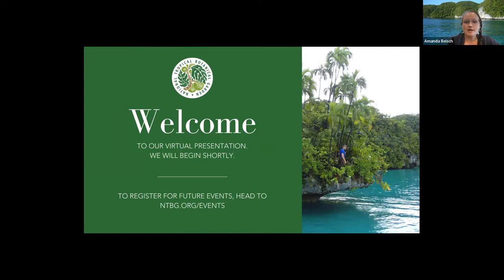I have with me Dr. Nina Ronstead, our Director of Science and Conservation, who will now tell you a little bit about today's session. Thanks, Nina.